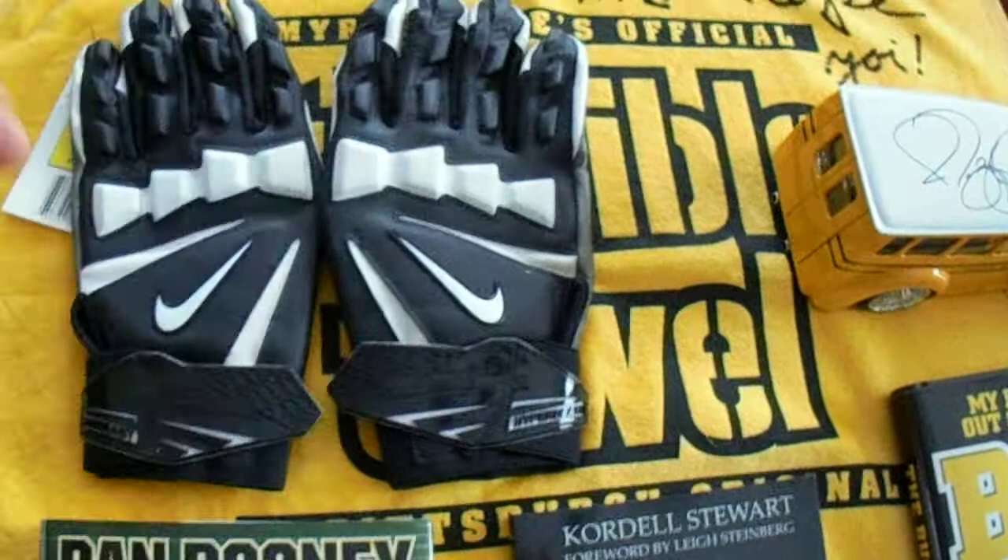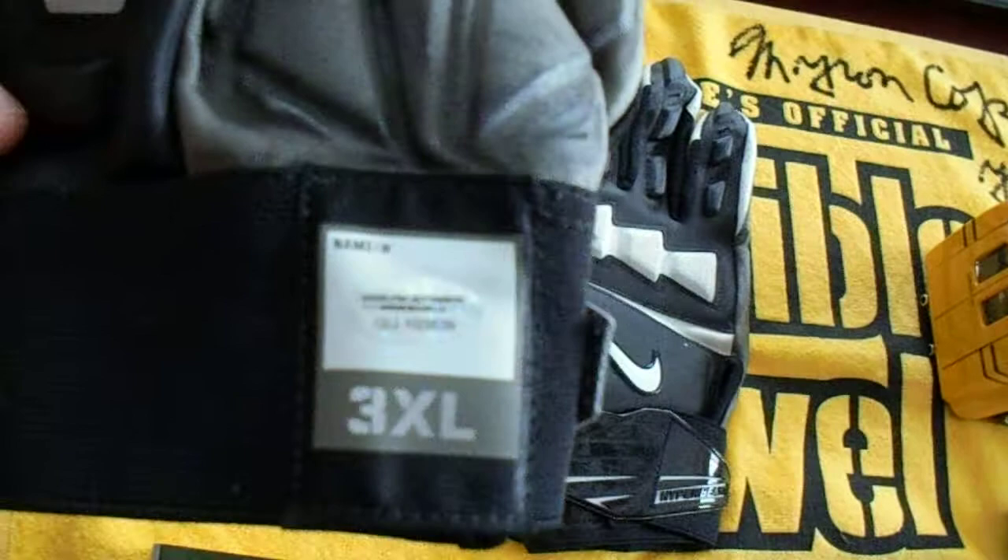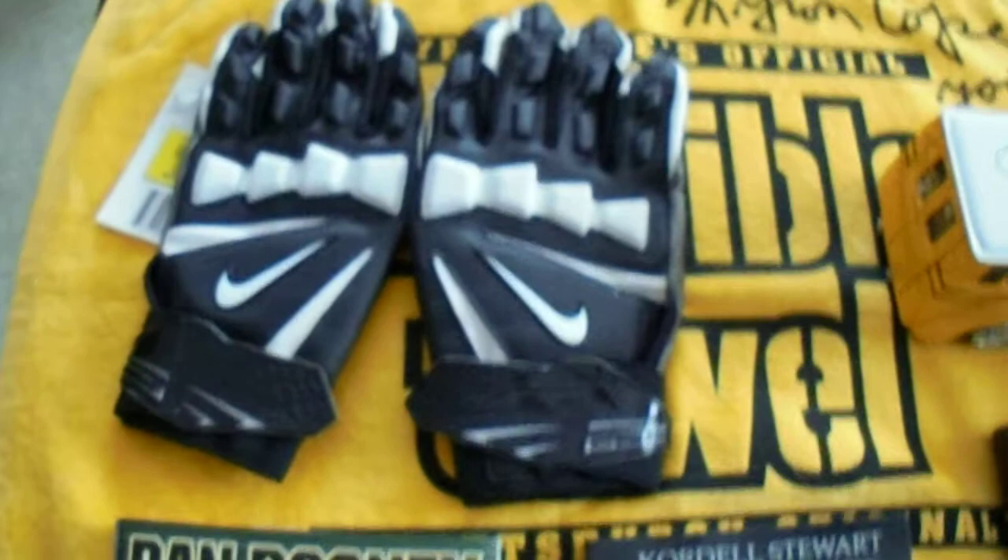I also have some items — those are Alejandro Villanueva game-used gloves. I purchased them through the Steelers; they've got holograms on each one of them. That was from his rookie year.